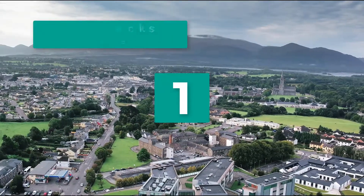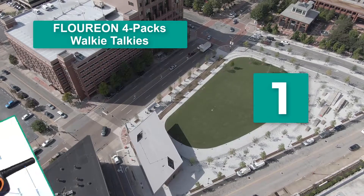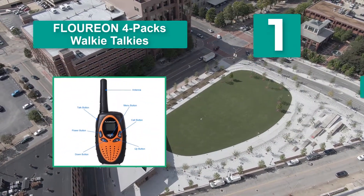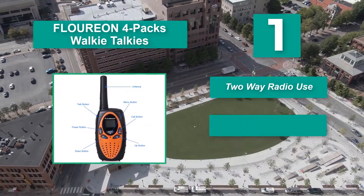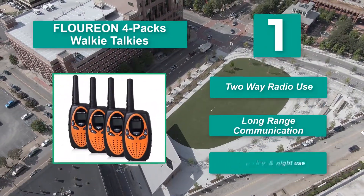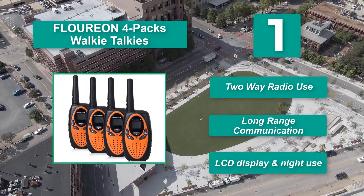Number 1: Florian 4-pack walkie-talkies. If you'll be setting off on an adventure with multiple groups of kids, the additional walkie-talkies can come in handy. It's not just about the extra walkie-talkies, though — these units also sport several great features your group will love, including two-way radio use, long range communication, and LCD display with night use.